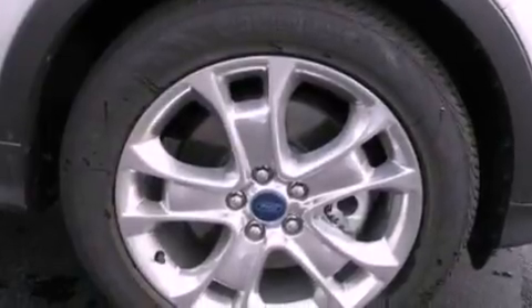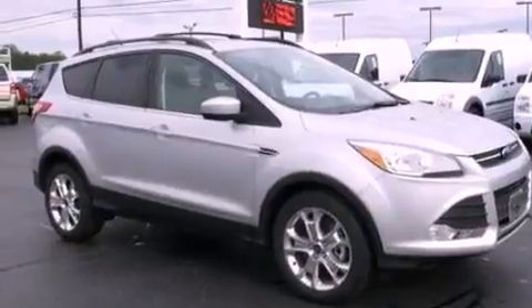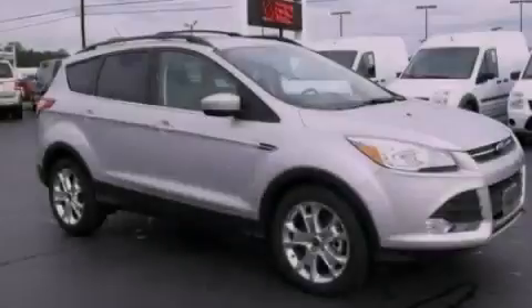Front fog lights, dusk-sensing headlights, a keyless entry system, and a rear spoiler. This automobile won't last long at this price. Call and arrange a test drive now.